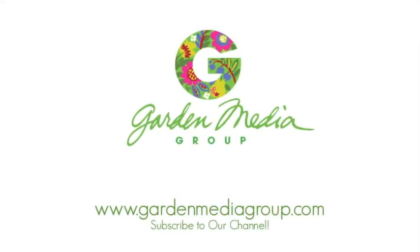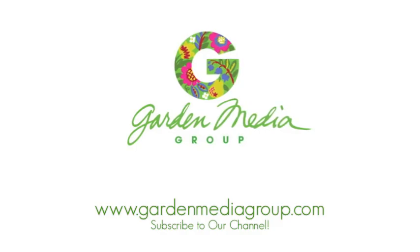For more information about our trend, subscribe to our YouTube channel and see what else we have to offer at GardenMediaGroup.com.